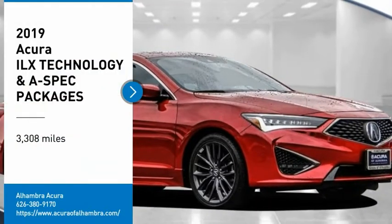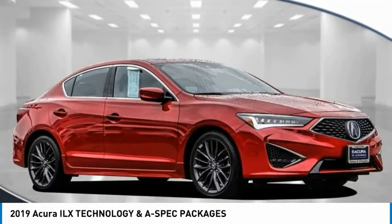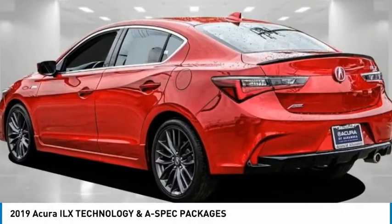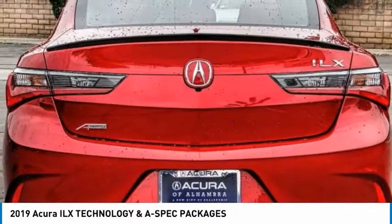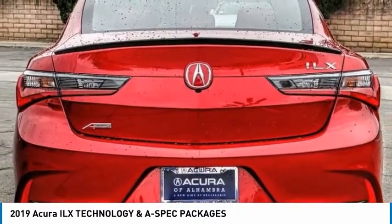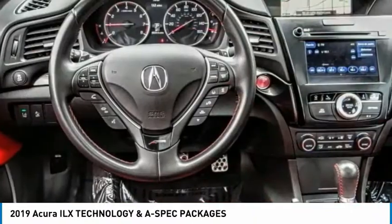We are pleased to show you the 2019 ILX. The luxury of the new Acura ILX includes leather heated seats and a powerful array of voice command and high-end technological advancements, while being powered by a high-performance engine that propels this compact sports sedan quicker than you may expect.